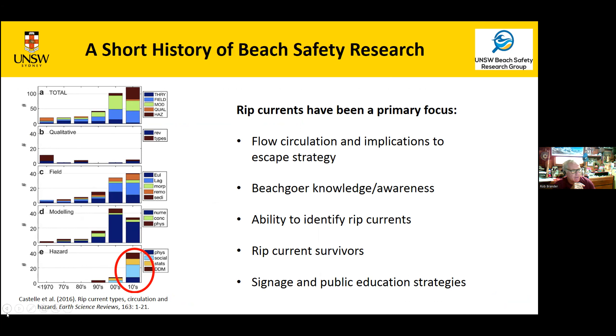A lot of beach safety research has been rip current focused. This diagram from a review paper by Bruno Castelle, which Jack and I and Tim Scott were on, graphs all published rip current papers and shows that most were science-based, with few focusing on the hazard until about 2010. In the last ten years there's been a huge increase in interest in rip currents as a hazard. Studies have looked at flow circulation patterns and their implications for how to escape a rip — part of what Jack did for his PhD — social science surveys of beachgoers about rip awareness, surveys of people caught in rip currents, and studies on rip current signage effectiveness and public education strategies.